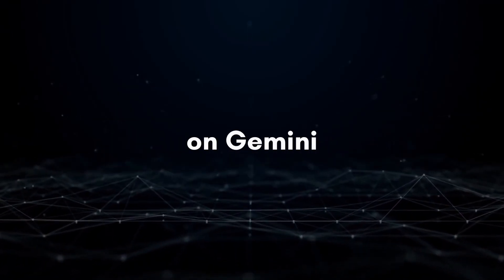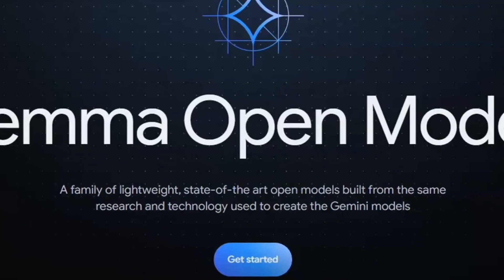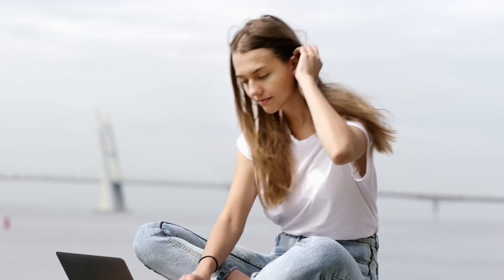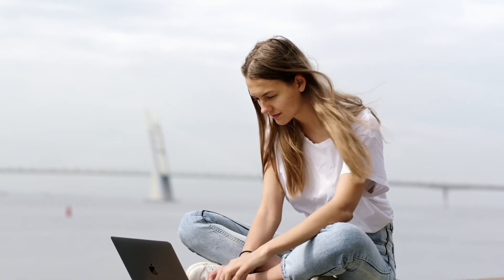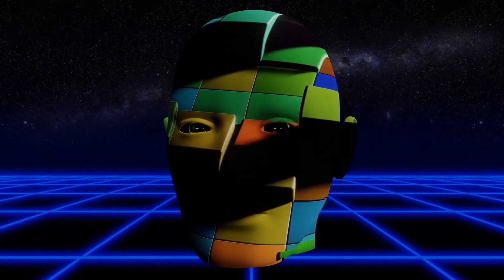Google already has a history with smart technologies like Transformers, TensorFlow, BERT, T5, JAX, AlphaFold, AlphaCode, and now it's adding Gemma to that list. Gemma is all about offering top-notch AI tools that everyone can use, with a focus on doing things the right way.